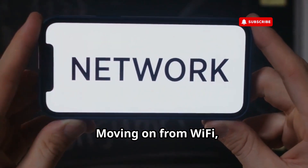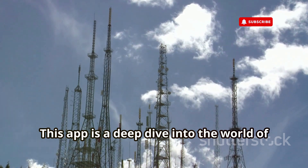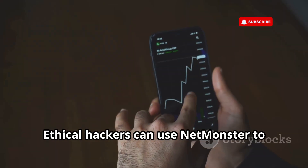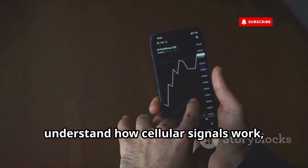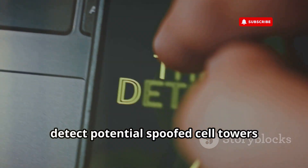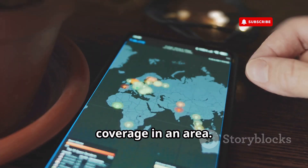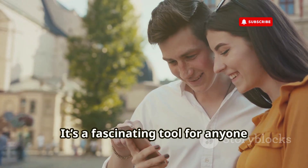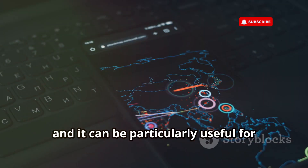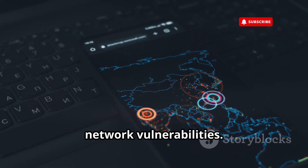Moving on from Wi-Fi, let's talk about cellular networks with NetMonster. This app is a deep dive into the world of cell towers, signal strengths, and mobile network behavior. Ethical hackers can use NetMonster to understand how cellular signals work, detect potential spoofed cell towers like IMSI catchers, and even map out cellular network coverage in an area. It's a fascinating tool for anyone interested in the technical aspects of mobile communications, particularly useful for security researchers investigating mobile network vulnerabilities.